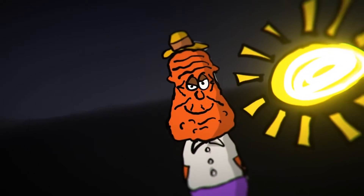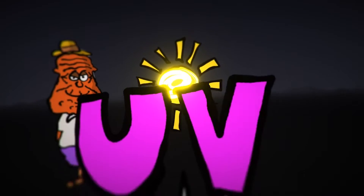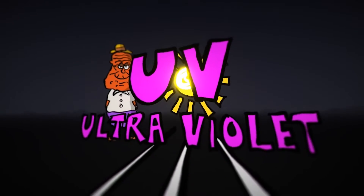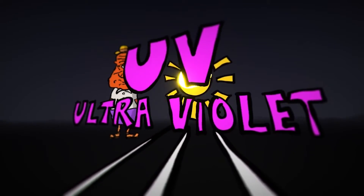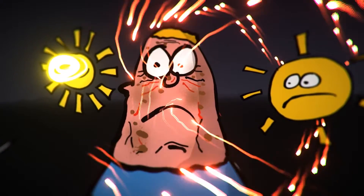Exposing your skin to the sun is one of the most common reasons that your skin goes wrinkly. UV — ultraviolet radiation from the sun — creates changes in the skin, including lines, brown spots, broken capillaries and blotches.